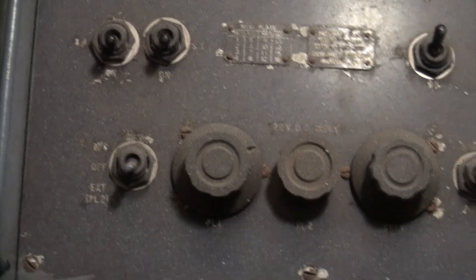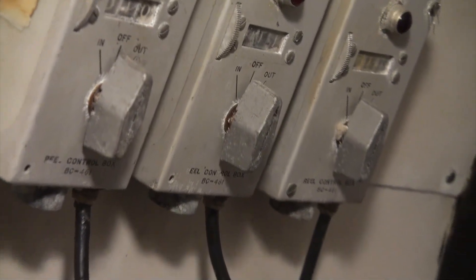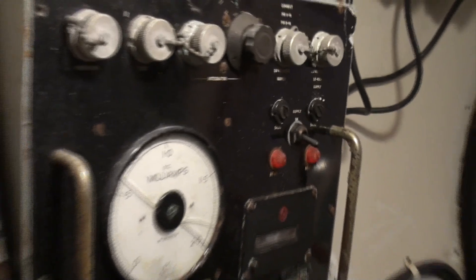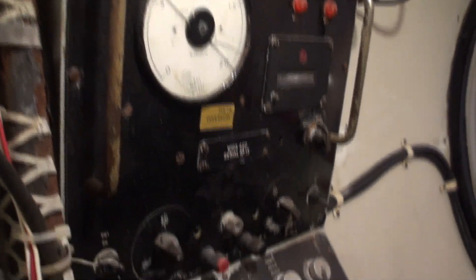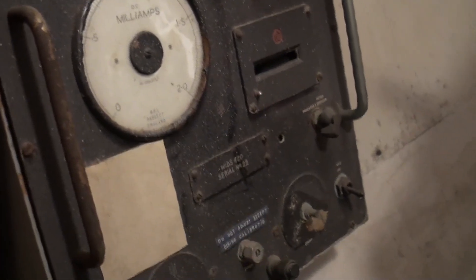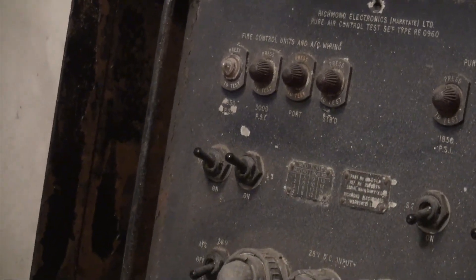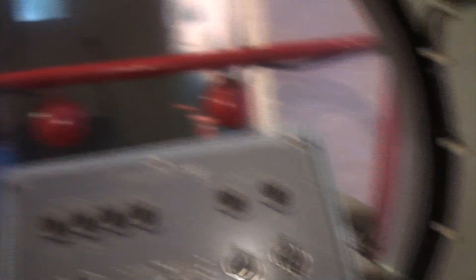I usually don't get to see this in the movie. I'll try to start from one side and go around to the other. For those of you that love the details — what was inside the sub — this may be the one opportunity. And as you can see, you can look right out the front.